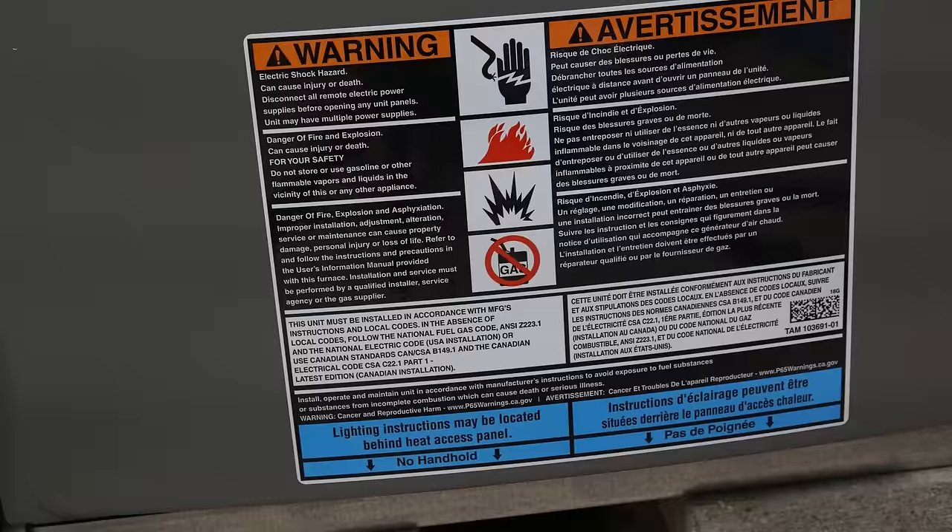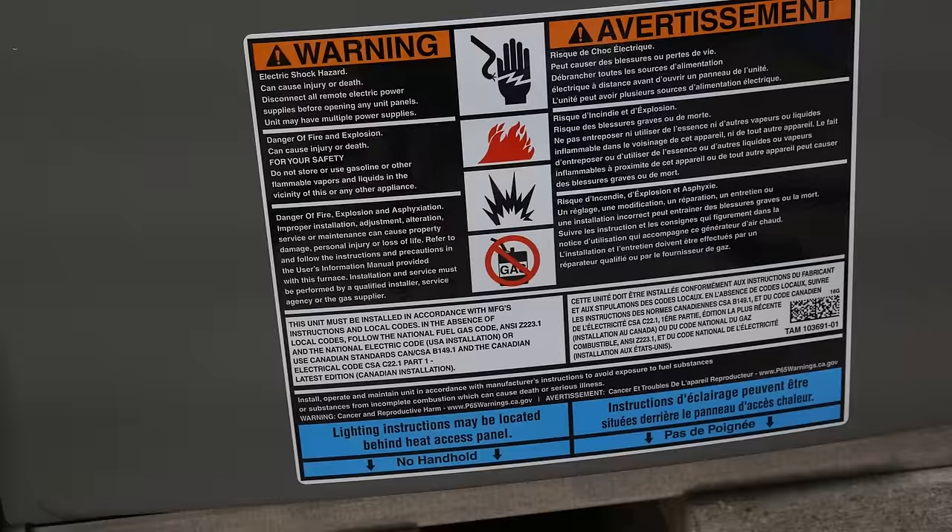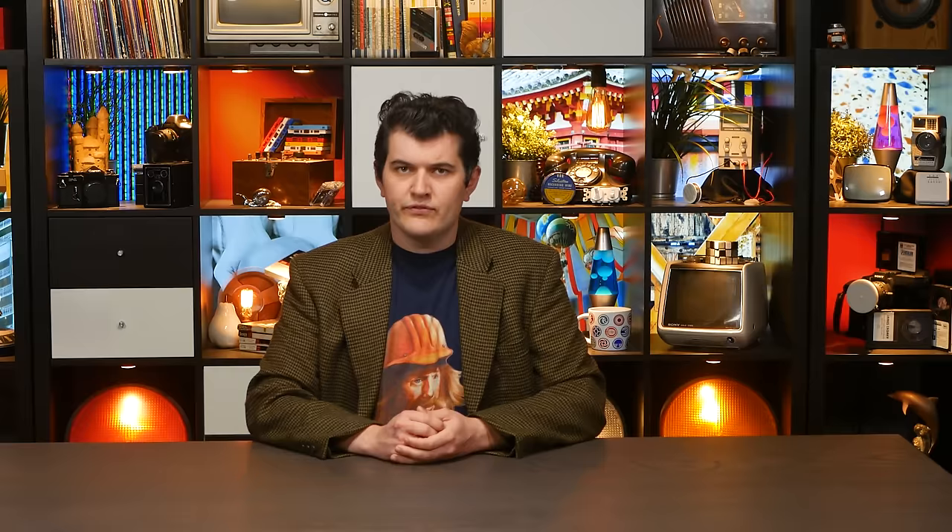Because this device deals with the frankly dangerous combination of combustible fuels and enclosed spaces, it's designed with a number of safety interlocks and a sequence of operations to ensure things don't go too terribly wrong.